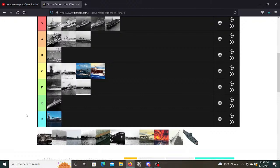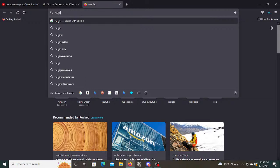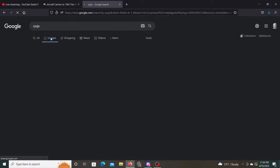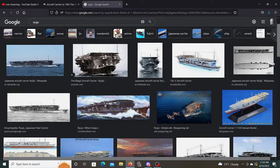Then the Japanese decided to do a light carrier — Ryujo. You need to see how weird this one is. Ryujo's bridge is below the carrier deck — very unusual. Kind of cool, but unusual. This is an ugly ship.